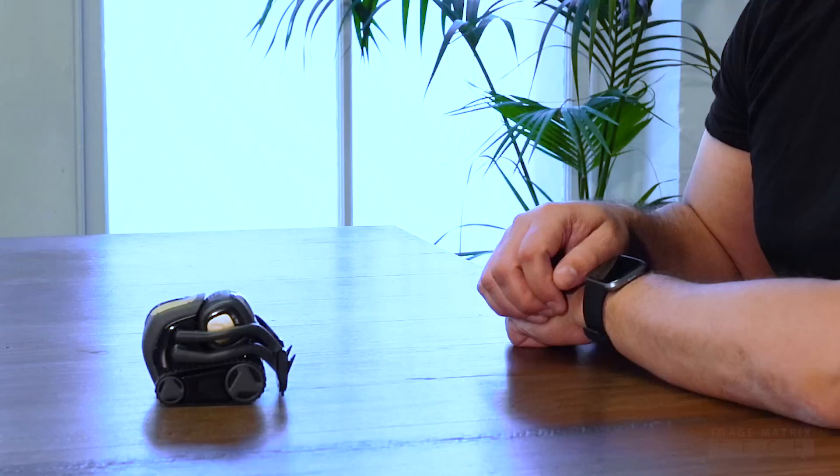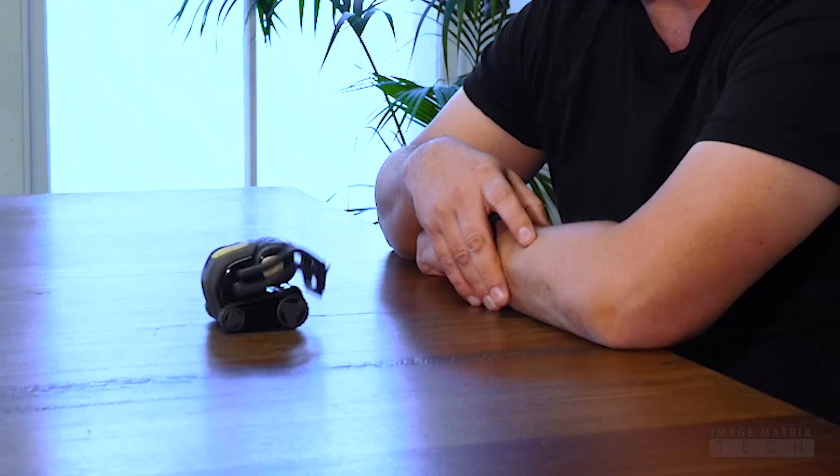Hey Vector, give me a fist bump. There you go dude. This little guy's pretty needy. There you go bud. Hey Vector, go home.